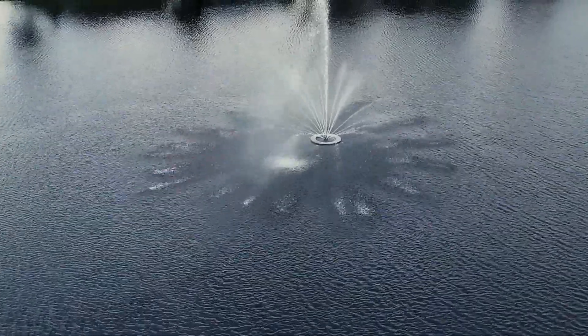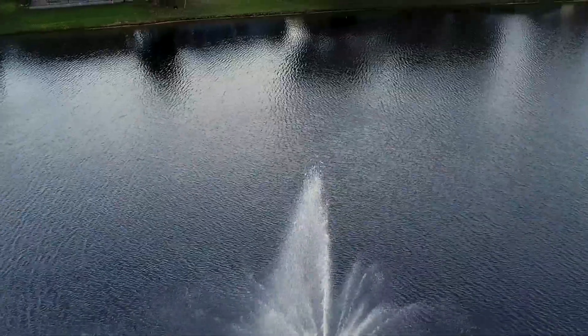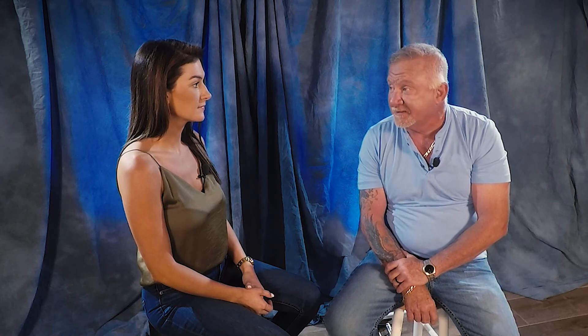So the benefits of all of this include water clarity, a healthy environment for the fish, decrease in mosquitoes, decrease in algae, decrease in smell, and preventative maintenance is a great aspect as well. The more preventative you are with the lake, the less you'll ever see of us.